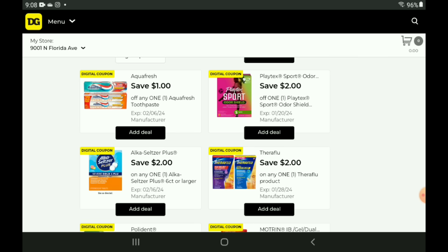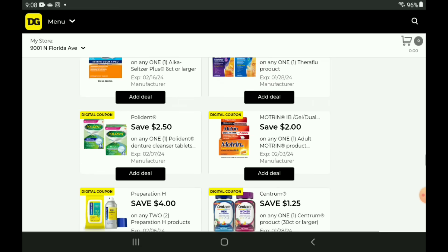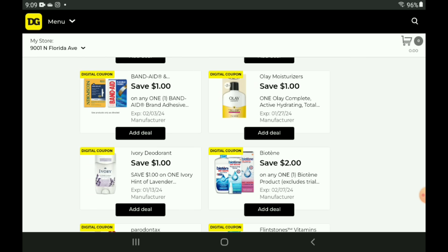We have a $2 off one for our Playtex — a fantastic deal we haven't seen in a while. These are priced at $5, so after the coupon you pay $3. Moving on, we have a $2 off one for our Motrin — the 24 count is priced at $5.65, after the coupon you pay $3.65. We also have a $1 off one for our Band-Aid products — a little multi-pack with different sizes, 60 count, priced at $3.50, so after the coupon you pay $2.50.